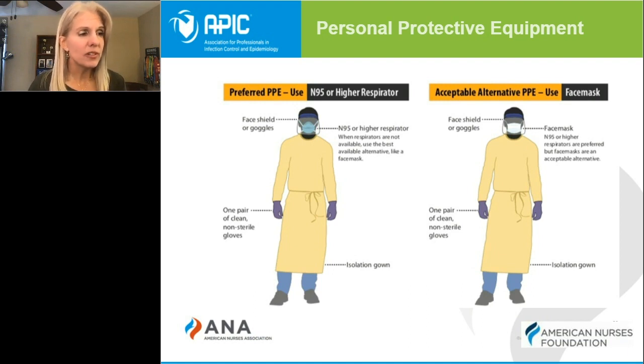Multiple hospitals and healthcare facilities have reported current and anticipated shortages of N95 respirators. This is due to supply chain issues and patient surges related to the pandemic. To address this concern, the CDC has released a set of guidelines for optimizing N95 use during the COVID-19 pandemic.